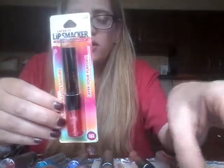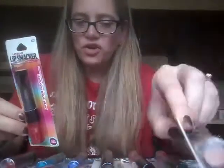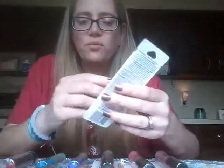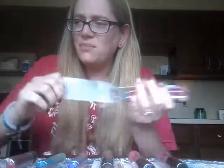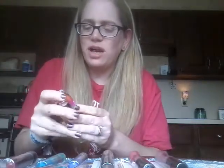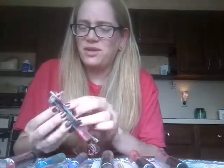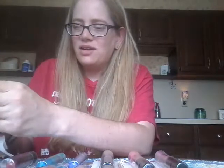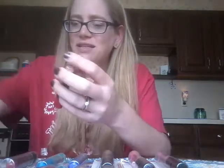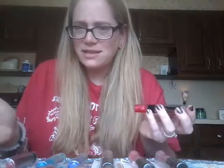I believe I picked these up myself at the Dollar Tree. I have several other ones from this line and I've liked them all, I think, except for one. A couple people have actually commented on that video that they think I might have gotten one that turned, because they've really liked the scents and flavors. These were the last remaining two that I think are in existence that I didn't have in my collection.